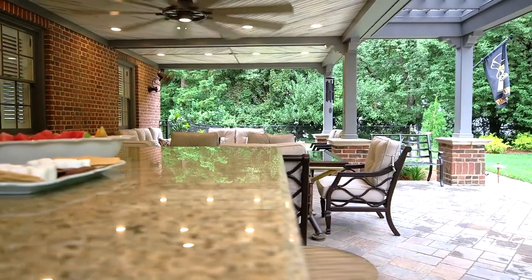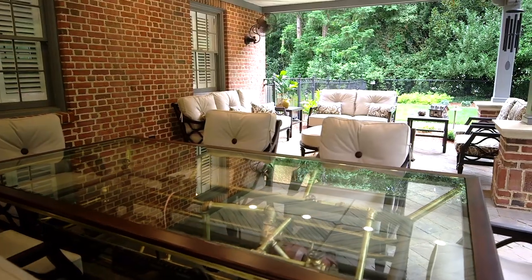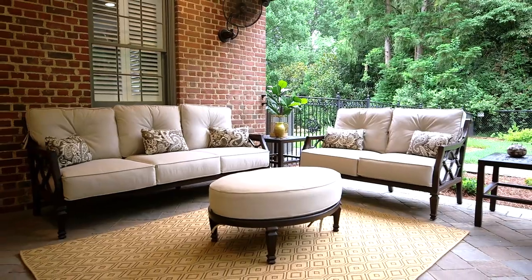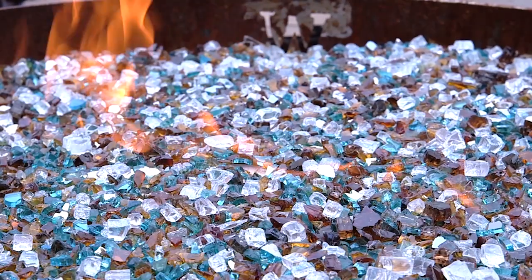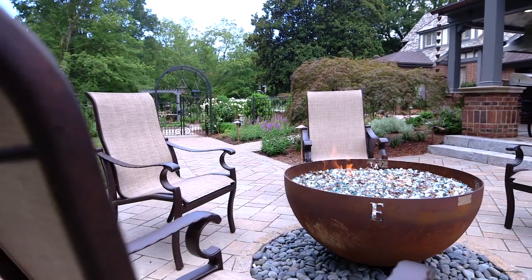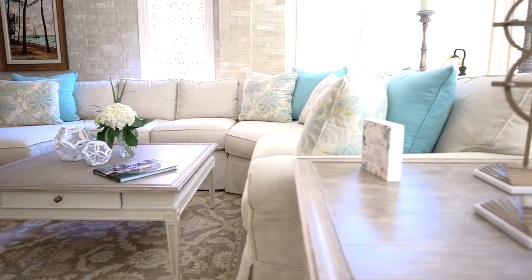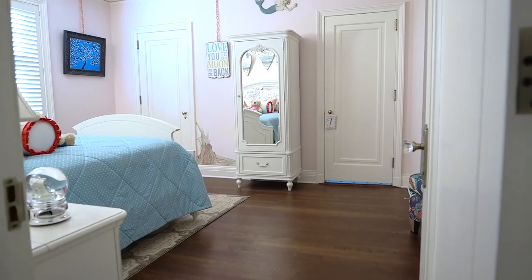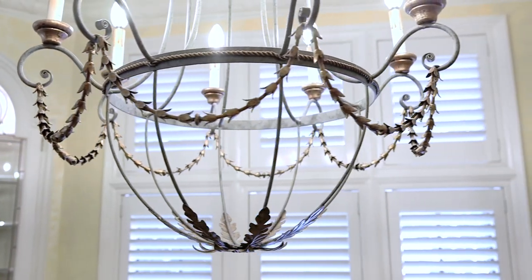Everything about this project was special — it really is one of a kind, from architecture to art and everything in between. Every room is special, every room has some unique detail to it, whether it's the faux finish on the walls, a hand-painted mural, or ceiling details. Everything is detailed out so spectacularly, and all of the beautiful furnishings just fit right in — seamless — making a beautiful, beautiful home.